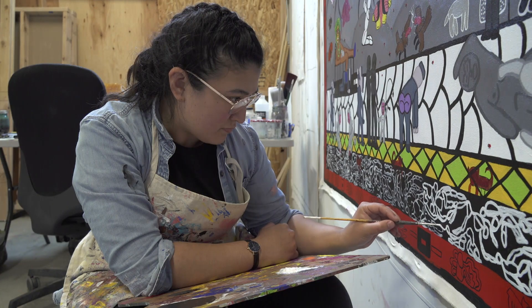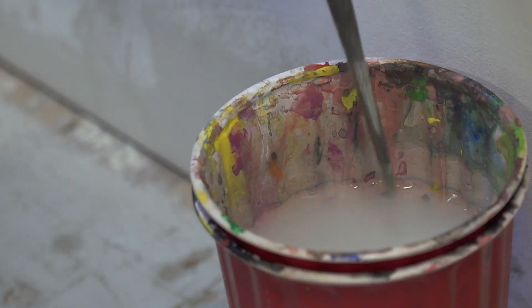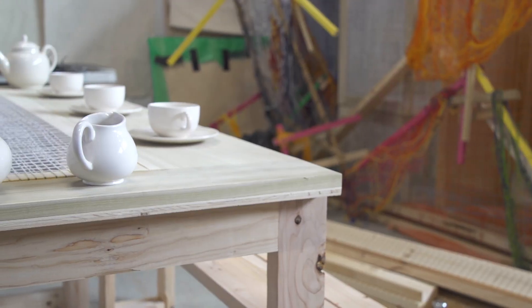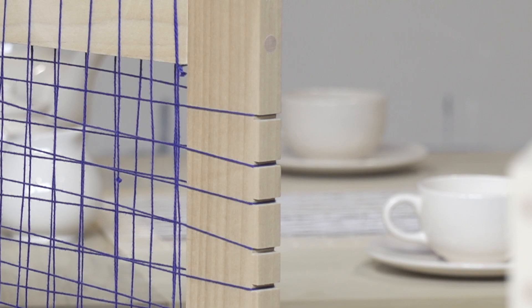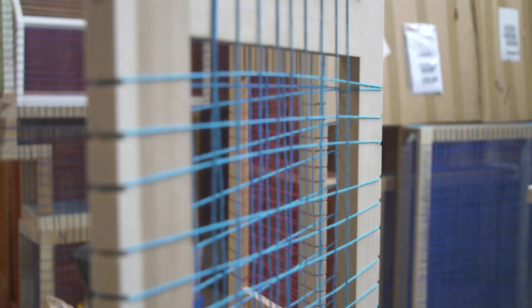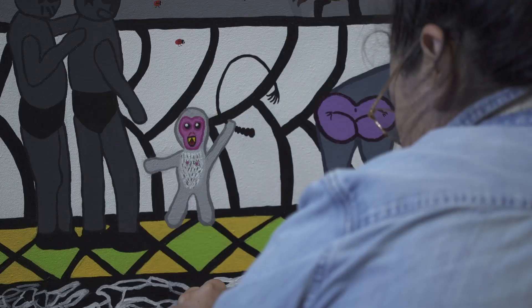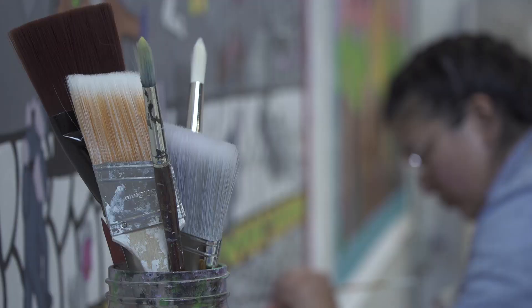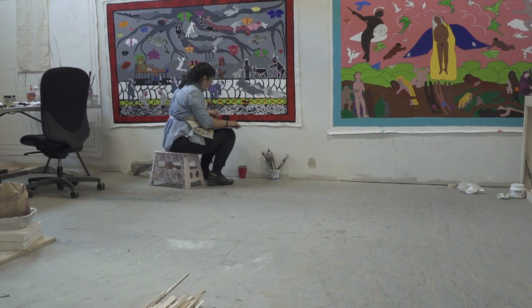I do foresee myself staying here for quite some time and trying to produce as much work and taking advantage of the space while I can. But as your work continues to grow and objects become bigger and bigger, it becomes an issue of how much space you really need and how much you have access to. I'm hoping to continue working here and taking advantage of all the resources before I start expanding to even larger paintings.